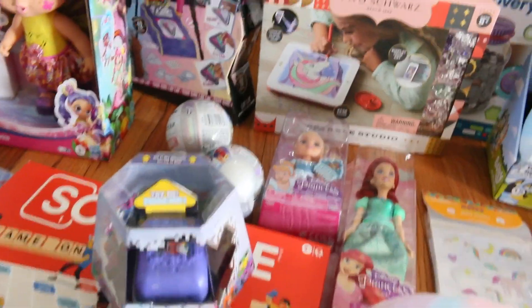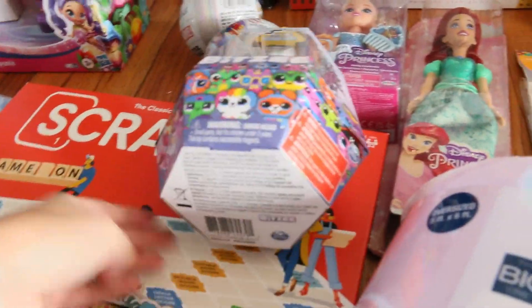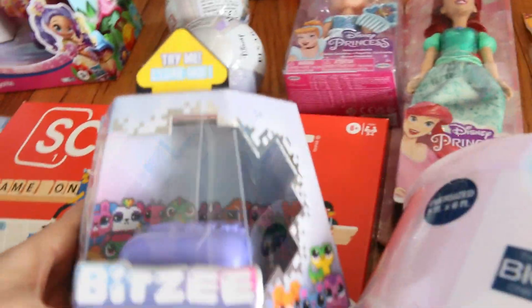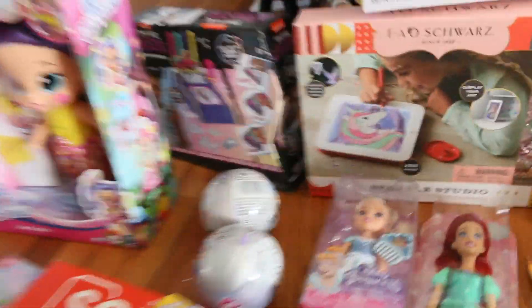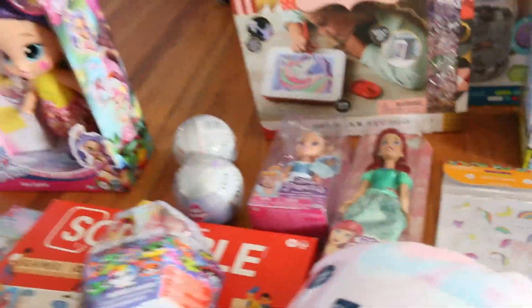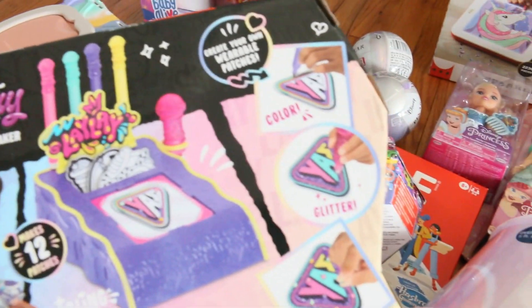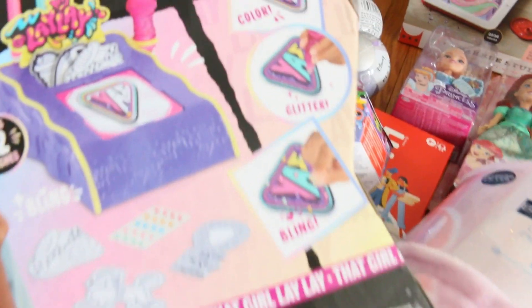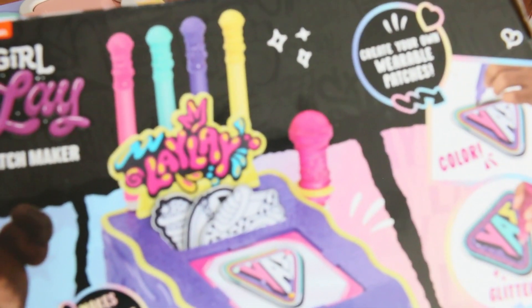This is like my second or third time filming this — the first time my microphone was not on, and then I filmed it again and the microphone turned out not to be working. So I'm filming close to the camera because I need a new microphone. We watched that show That Girl Lay Lay, and this kit — you can make your own stickers and patches and color them and bling them out. I thought this was very cute.